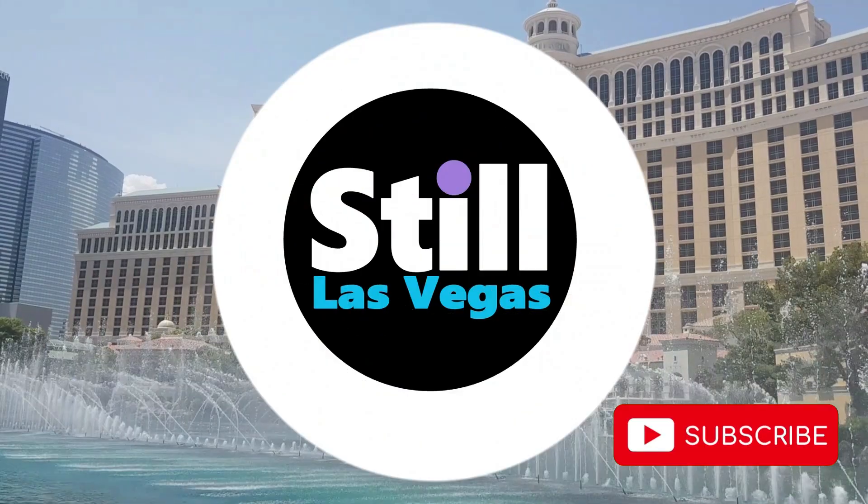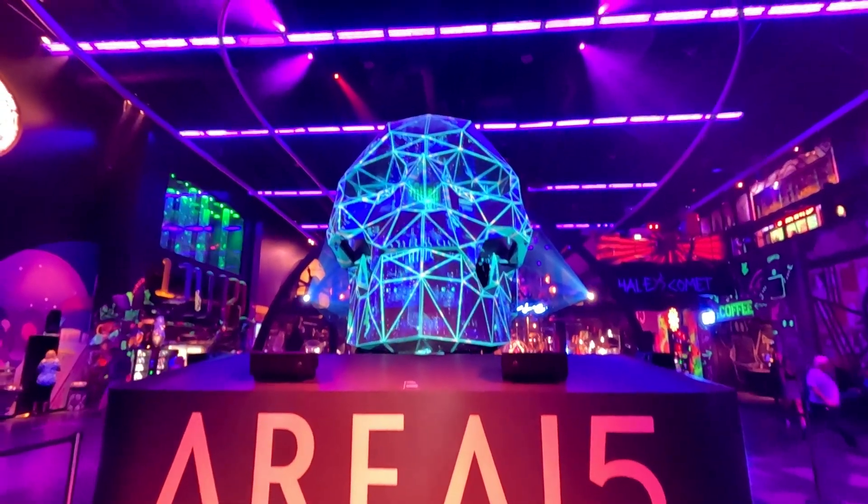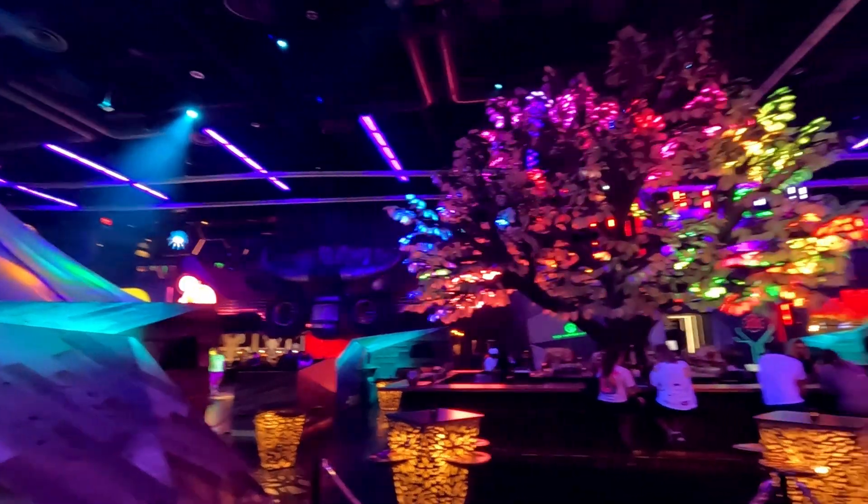Area 15 is a fantastic attraction in Las Vegas offering plenty of different things to do. It is an immersive entertainment venue where you will find immersive art experiences, VR attractions, axe throwing and so much more.